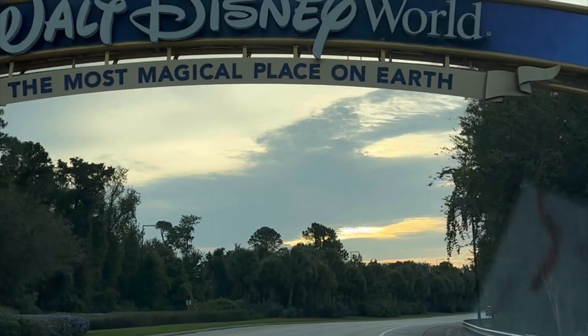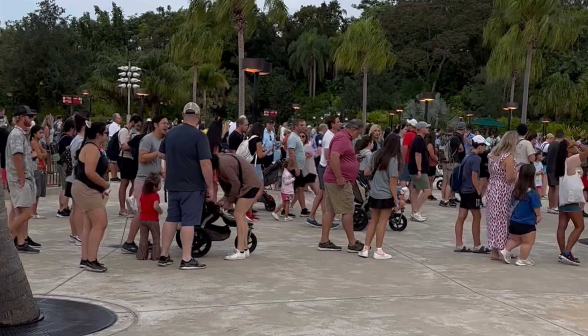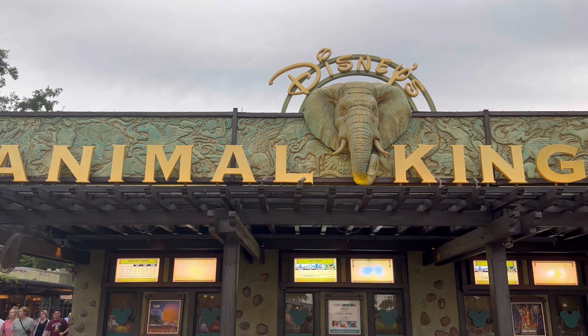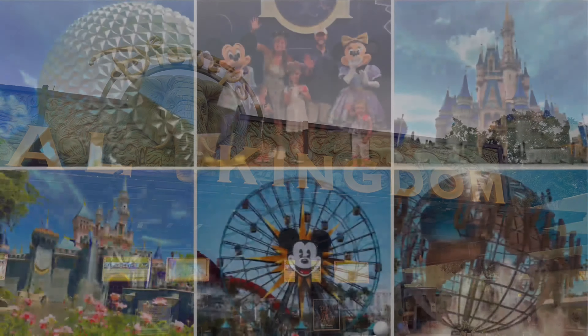Hey everybody, we rope dropped Animal Kingdom this morning and spent an entire day in the park. We tried some new treats, saw so many animals, and learned lots of tips to share with you, so stick around to see what we get into.